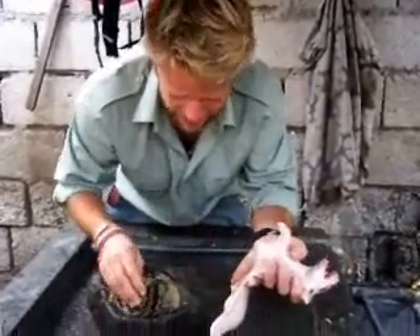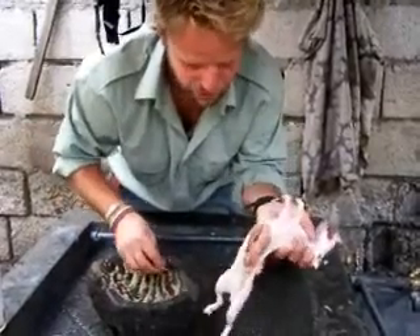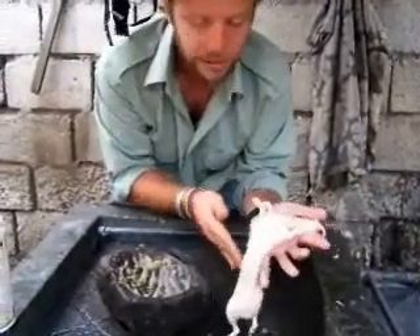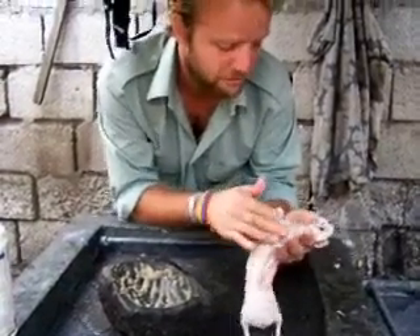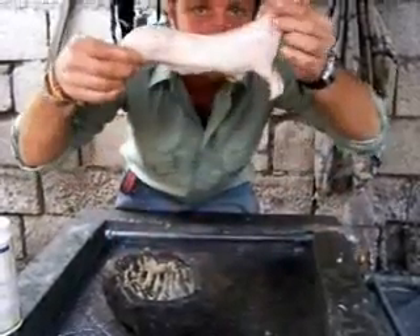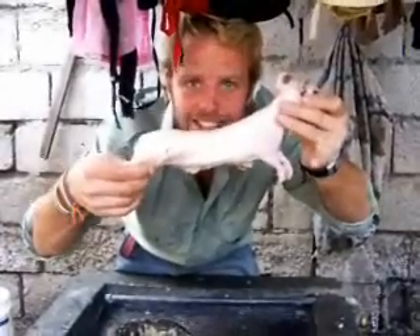I've gutted it and just ground up some cumin and some garlic, and this is a kind of traditional recipe. I'm now just rubbing it into the skin so it's going to taste a little bit more flavoursome when we put it on the grill later on. As you can see there's a skin gutted and ready to go — cuy in Ecuador.